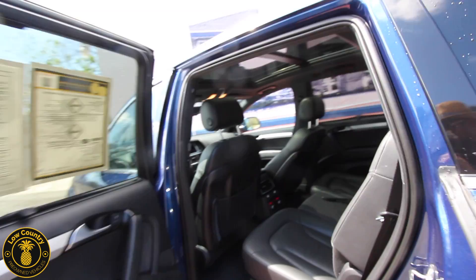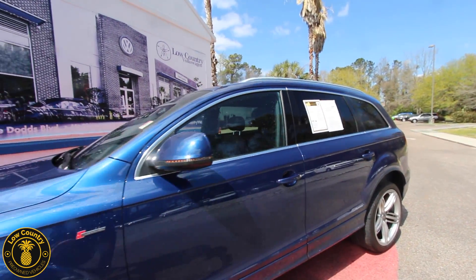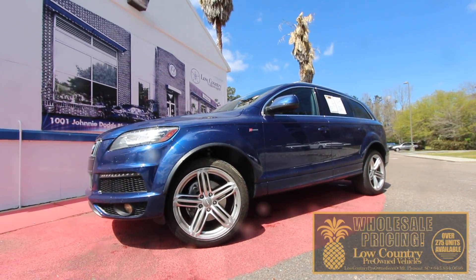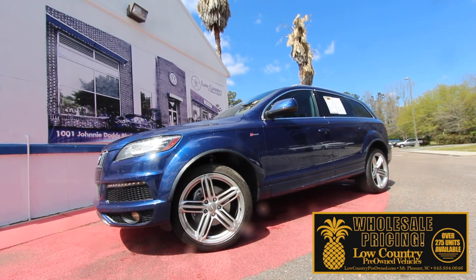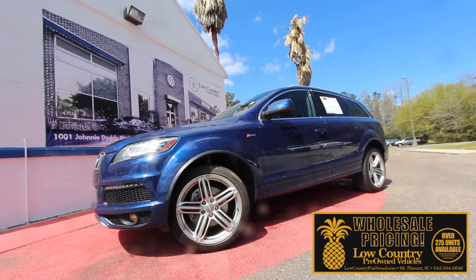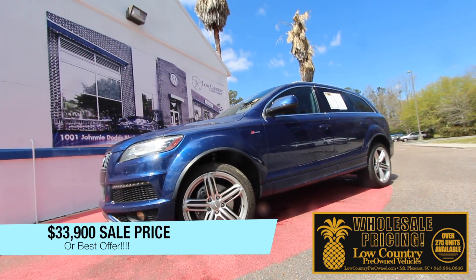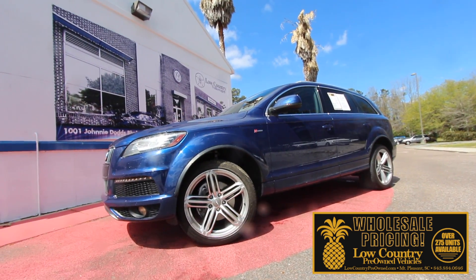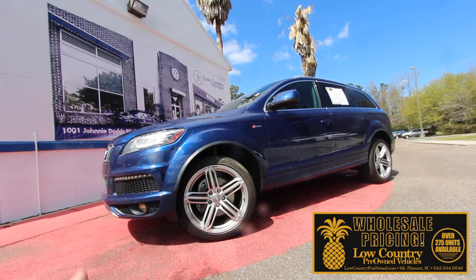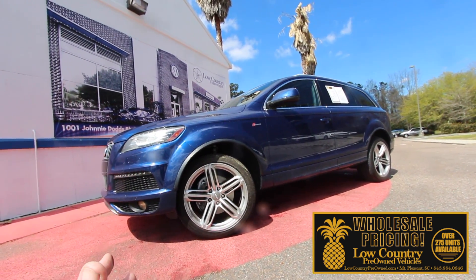That's your 2014 Audi Q7. If you're interested in buying, the price as of mid-March 2018 is $33,900 — or best offer. Come out, take a test drive with Brandon inside, and if we can work it out to where you like it, we'll make sure you leave here with a smile and a car today.